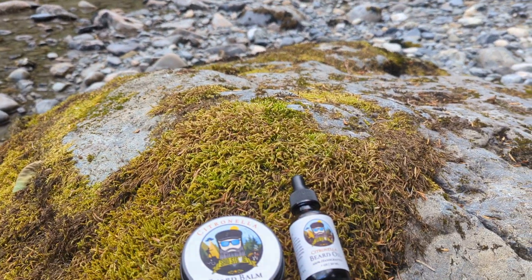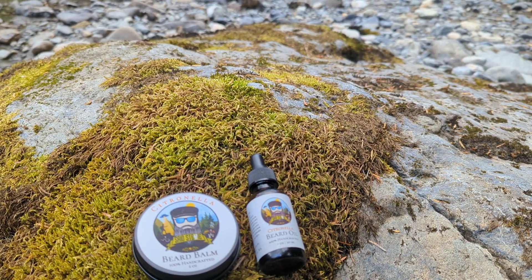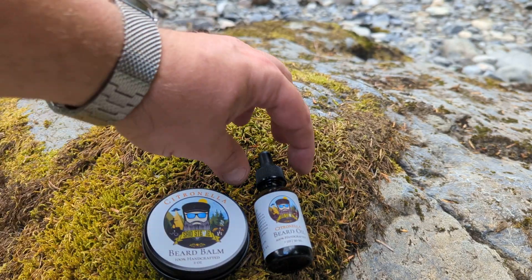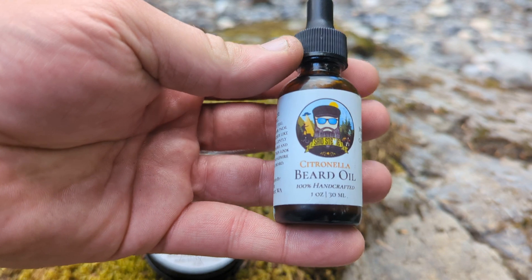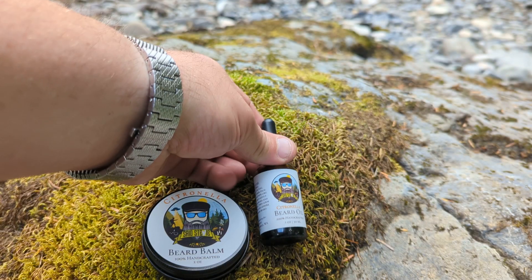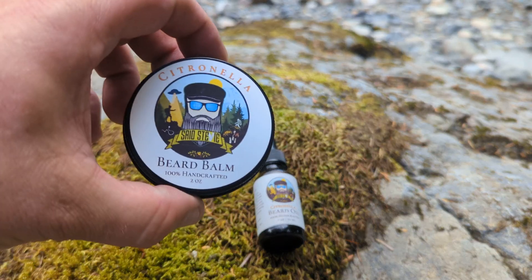Because I am now using a brand new product that's been created, available immediately in the Said Stevie store on EDC Roundtable. You have citronella beard oil, and you have citronella beard balm.